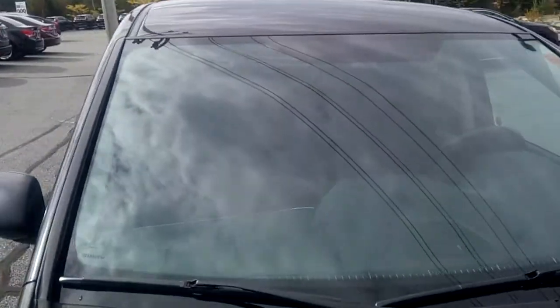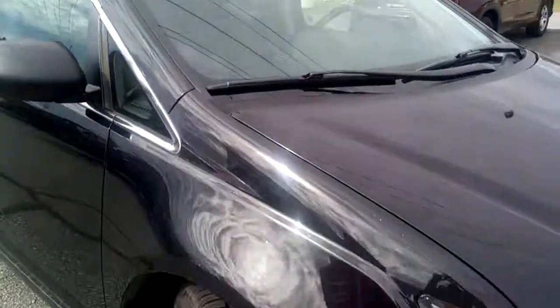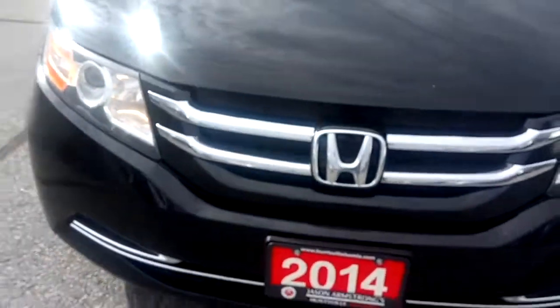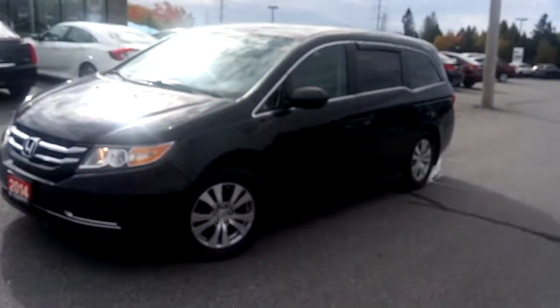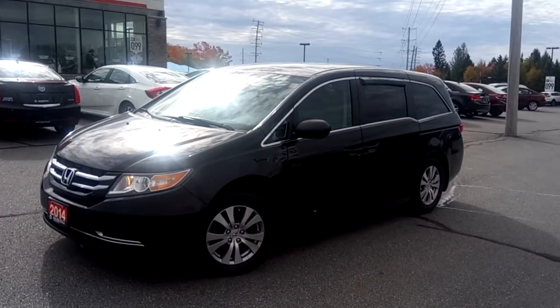Can't see any cracks in the windshield, though there is a small stone chip right here. There are also a couple of stone chips in the hood which we can get touched up as well. Nice chrome grille. Give us a call or drop by Huntsville Honda to find out more about this 2014 Honda Odyssey.